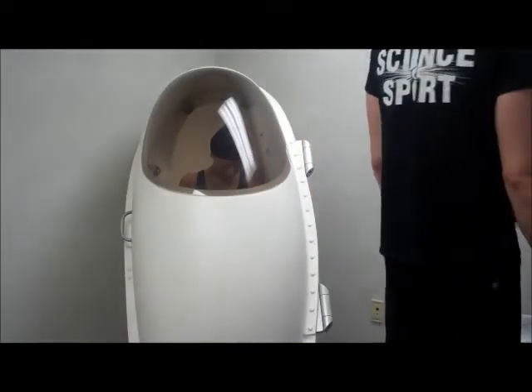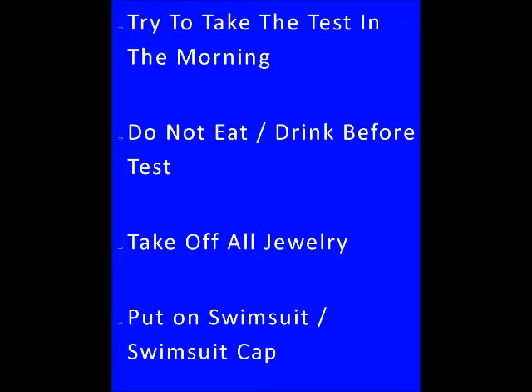Test subjects are advised to take this test in the morning before they have eaten a meal. Food and beverages consumed will allow for a greater body density and a variation of their results.